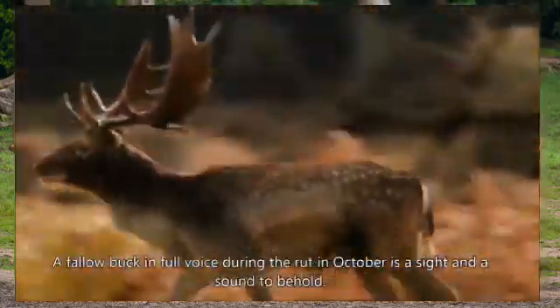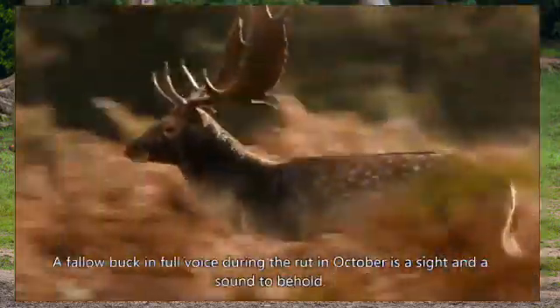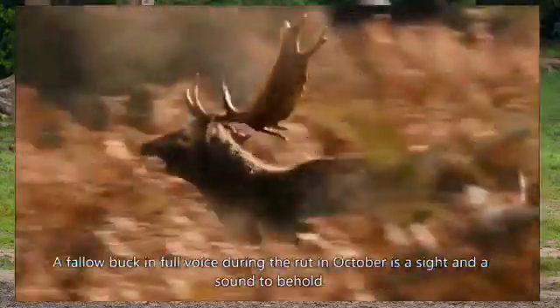A fallow buck in full voice during the rut in October is a sight and a sound to behold.